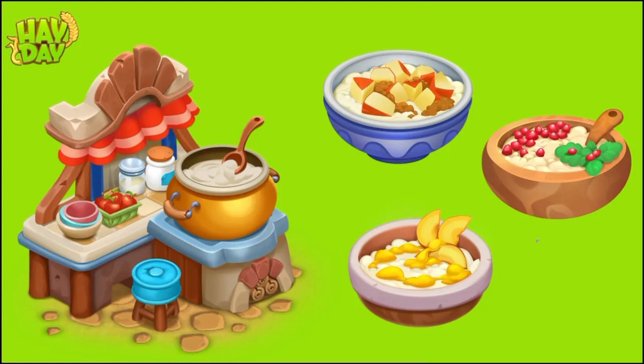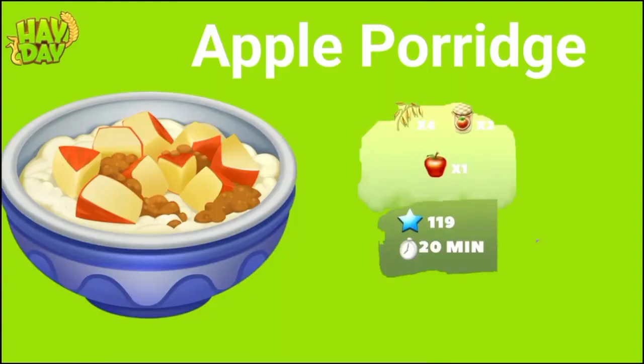With the brand new machine come new products. This machine is going to make three delicious new products. The first product is apple porridge — you can have a look at the animation on the left-hand side. Love those big chunks of apples! The ingredients are four oats, two apple jam, and one apple. This is not easy to make — it's so hard considering you're using two apple jams, and I'm sure this product is going to be really expensive. And the fact that it's only going to take 20 minutes, it's insane. It's going to be a little challenging to fully master, I think.